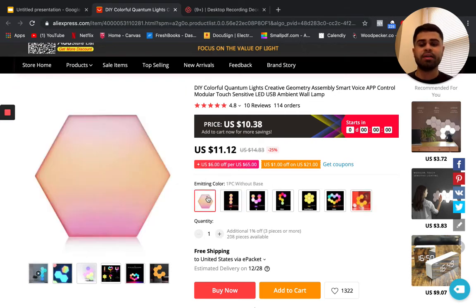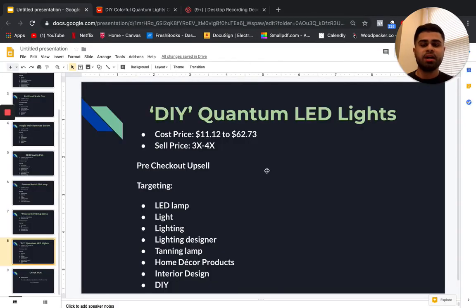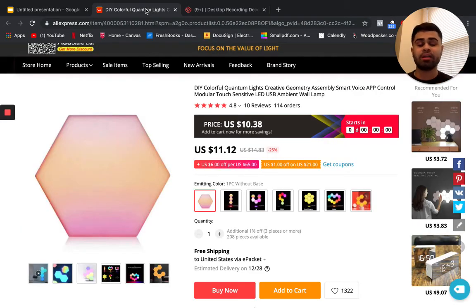For the single piece the cost price is $11.12 and you can sell it two to four X more; for the larger pack at $62.73 you can sell it three to four X more. This would work great on a home improvement store or one-product store if you brand it professionally and make the lights convey the value they deserve. I would personally buy this for my own room.